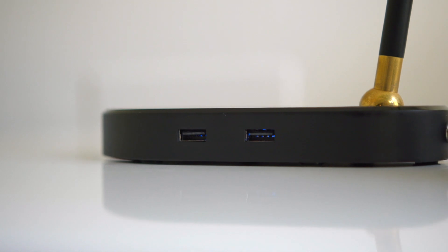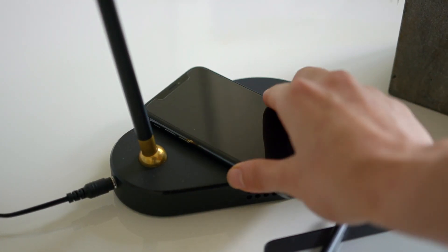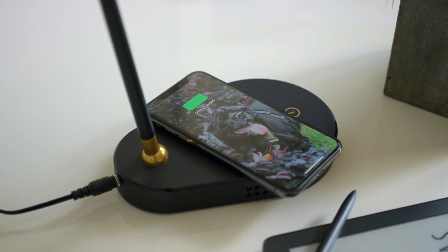Meggie also has a built-in USB port and a wireless phone charger, perfect for bedtime. "Bye-bye." "OK, see you next time."